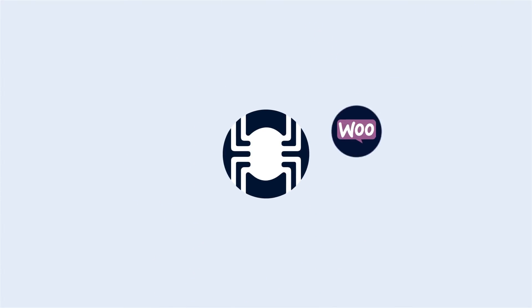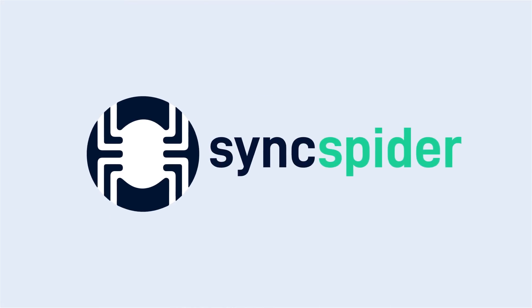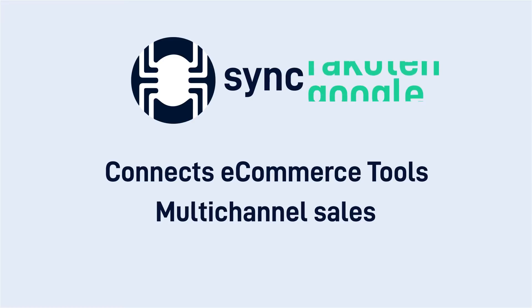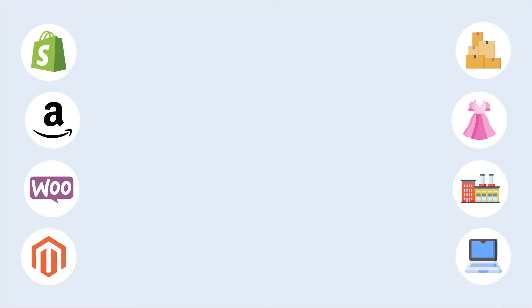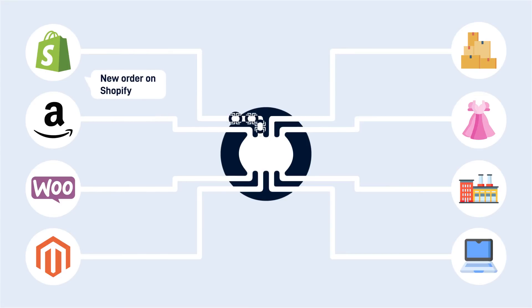Meet SyncSpider, the only app-to-app integration tool built for e-commerce. SyncSpider connects your e-commerce tools together, makes it easy to sell on many channels at once, and keeps your inventory in sync everywhere it goes. SyncSpider works by creating workflows between your favorite tools and platforms — so when something happens here, this is automatically done. You don't even lift a finger.